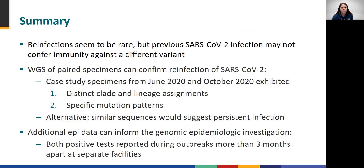The sequence data from specimens collected in June 2020 and October 2020 revealed clear differences in both clade and lineage assignments. Specific differences in mutation patterns also indicated that the two infections resulted from distinct viral genotypes. Alternatively, if the two sequences had been similar or nearly identical, we would have suspected instead that our case patient suffered from persistent infection. The sequencing results were consistent with epidemiologic data, which indicated that the patient had been exposed in two outbreaks of COVID-19 occurring more than three months apart in separate facilities.